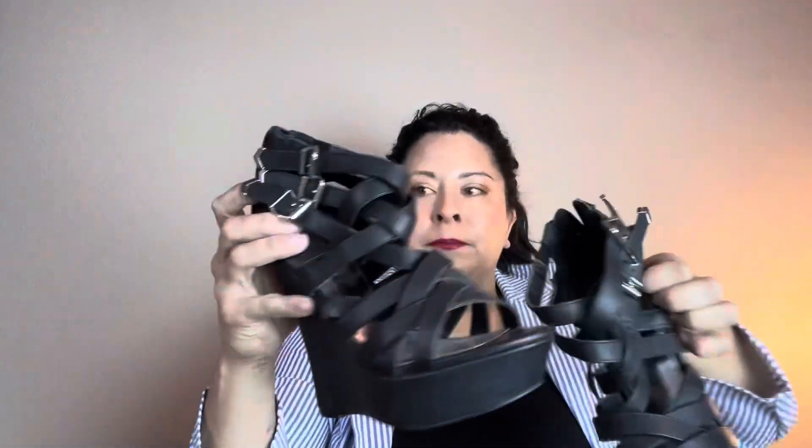These are really cute style — a Kendall and Kylie collaboration with Madden Girl, so the style is really fun. They've got little zippers on the back and there's just a little bit of wear, but they're so cute that I think I'll list them anyway.